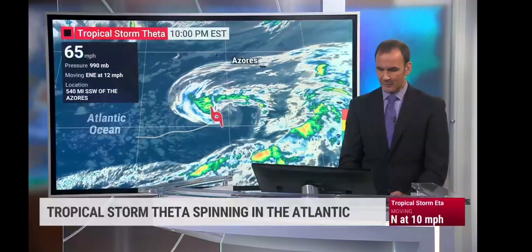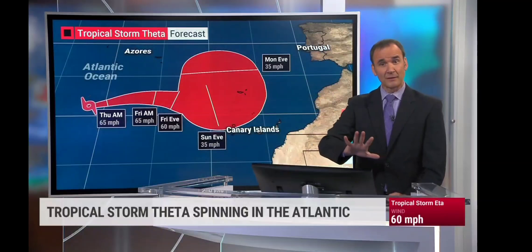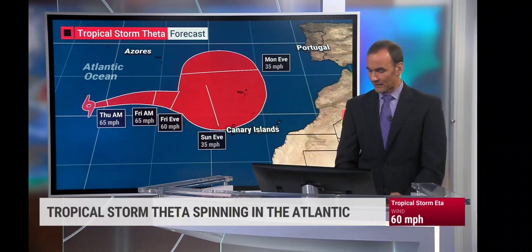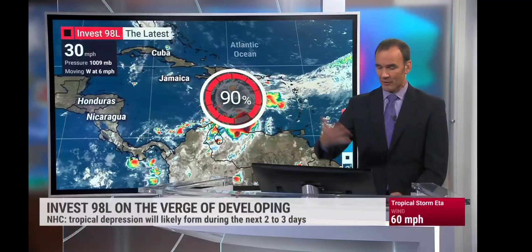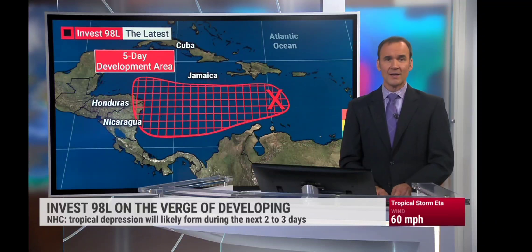We're taking a quick look at Tropical Storm Theta: 60-mile-an-hour winds, just southwest of the Azores, actually heading to the east and expected to fizzle in around the Canary Islands. As we take a look at Invest 98L, would not be surprised if this one becomes our next named system. Already well into the Greek alphabet — if it does end up being named, it could be named Iota, heading toward Central America.